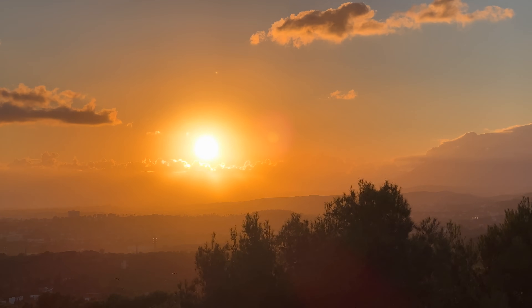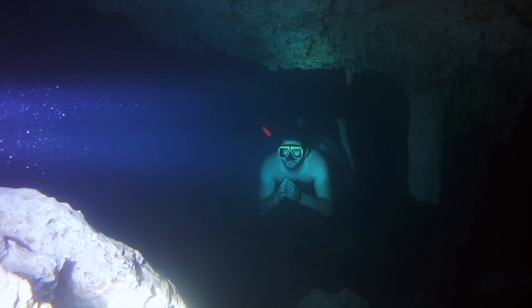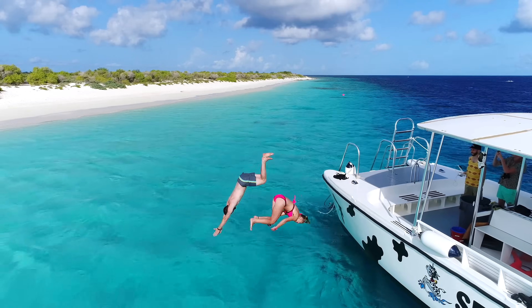I'm currently here in beautiful sunny Marbella, Spain, and this week's episode is one from the archives back in 2018. In this video, I made a list of the most incredible places I saw while exploring Bonaire.